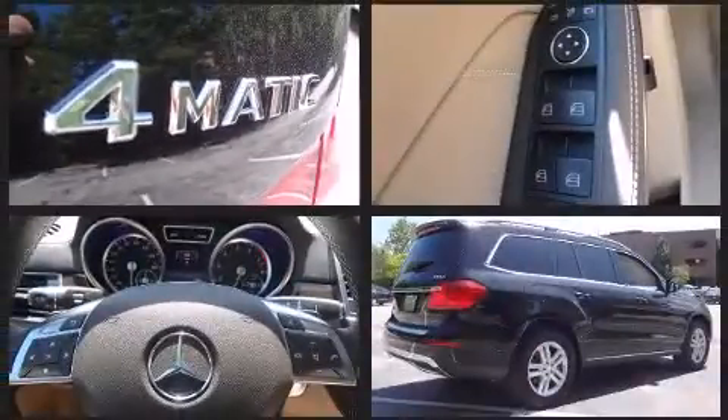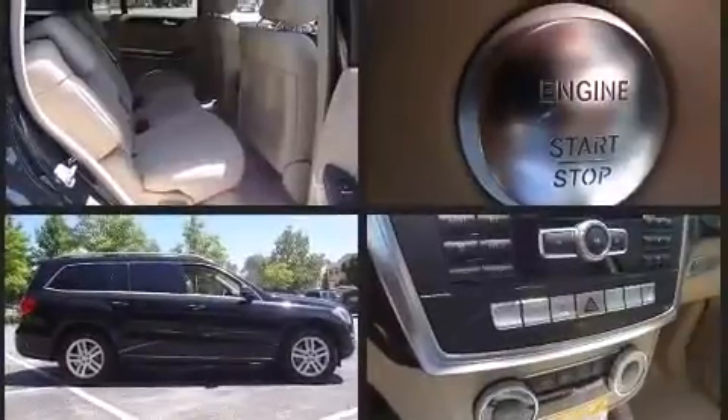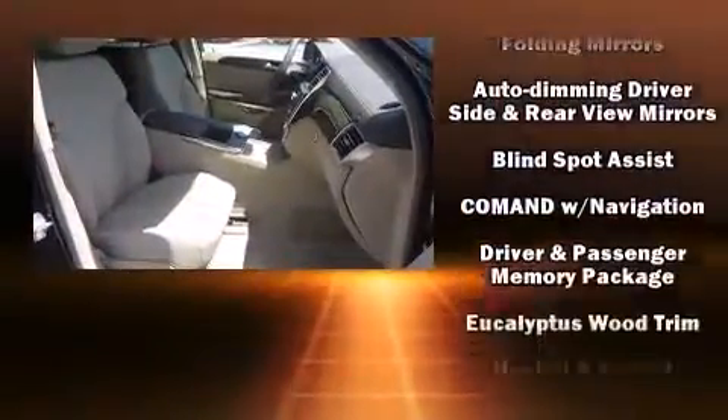A power liftgate and a split-folding rear seat are also included. Third row seats provide an even greater maximum passenger capacity. Mercedes-Benz ensures the safety and security of its passengers with equipment such as dual front impact airbags and an emergency communication system.